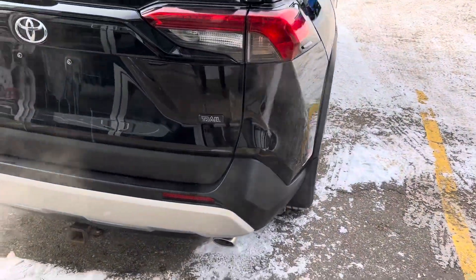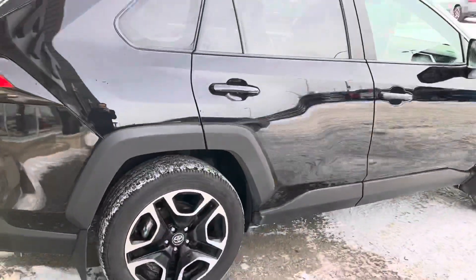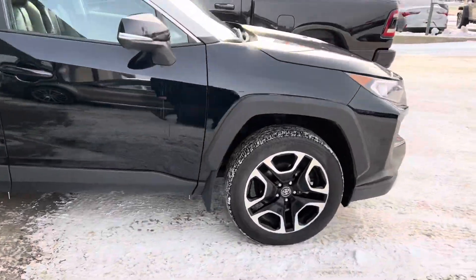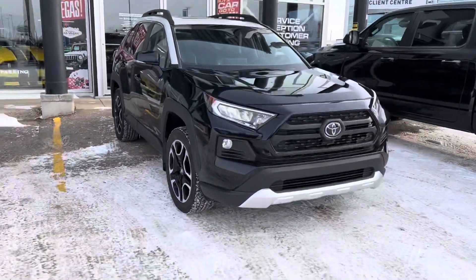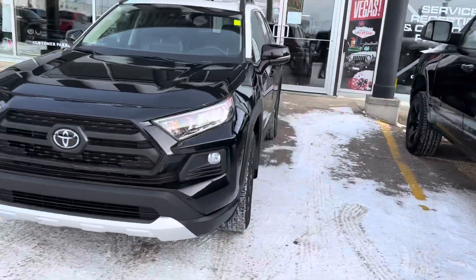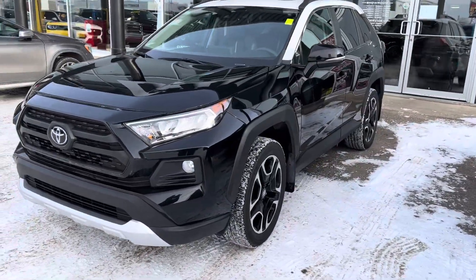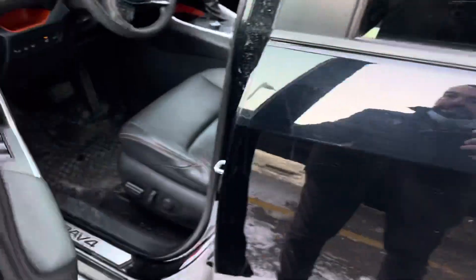Being the Trail package, you've got your tow package, backup camera, and upgraded wheels and tires — a slightly better size that makes it really nice for hitting those tough roads, grid roads, anything like that, and of course just our general winter driving conditions. Pop it open so you can see inside.